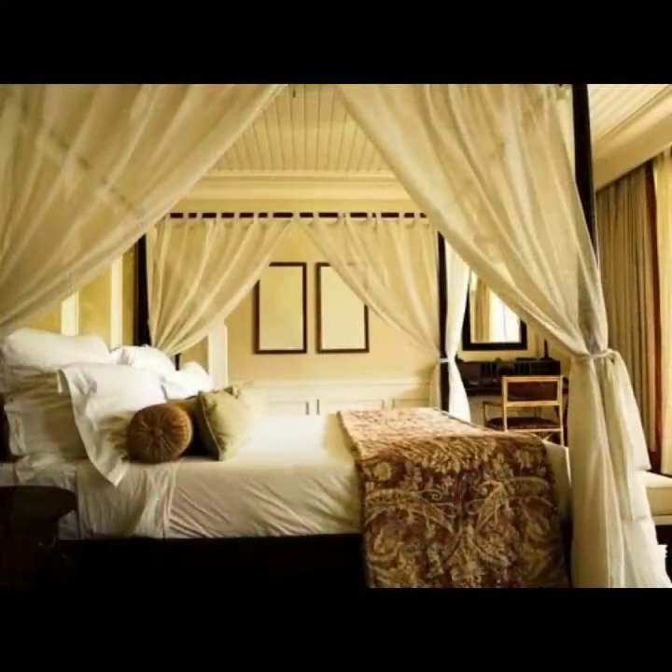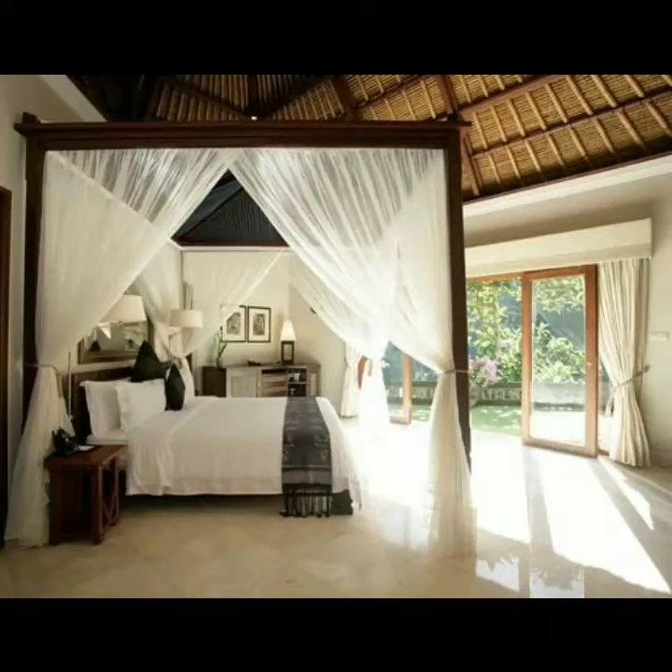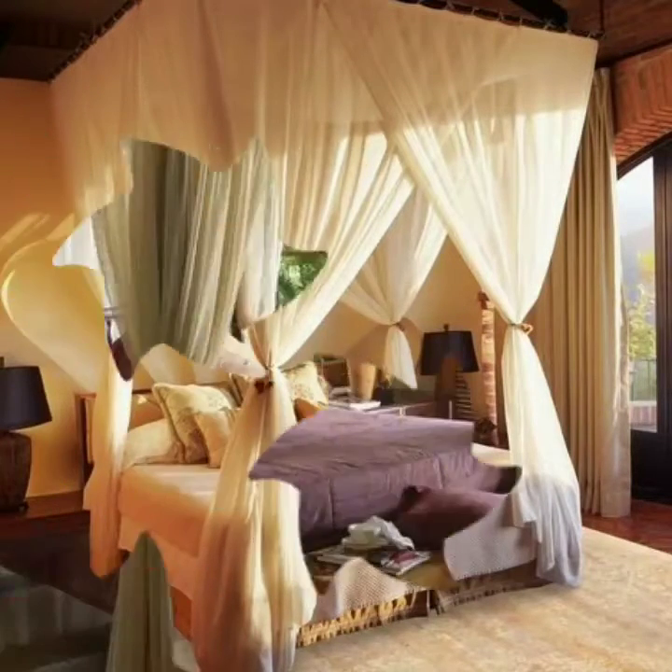Friends, the bedroom is the most essential part of our houses. After the tiresome duties of our jobs, everyone wants to relax in a very beautiful luxury bed. Such types of beds give you comfort and also look very romantic and glamorous.